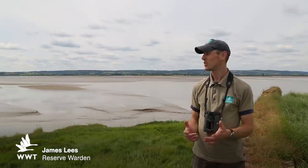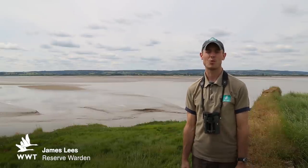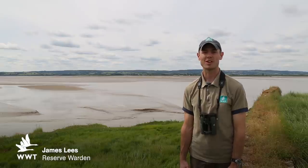Hi, I'm James Lees. I'm out here on the edge of the rather beautiful River Severn. Welcome to another episode of Wildlife Weekly.